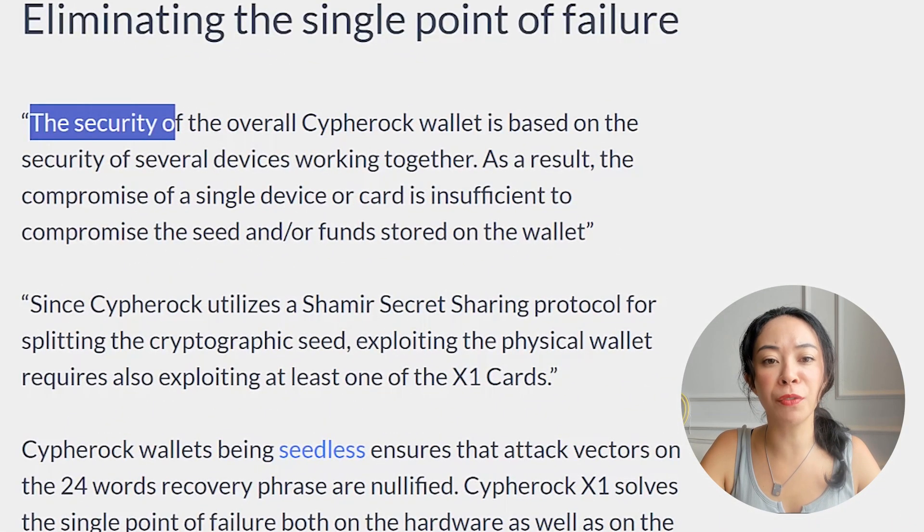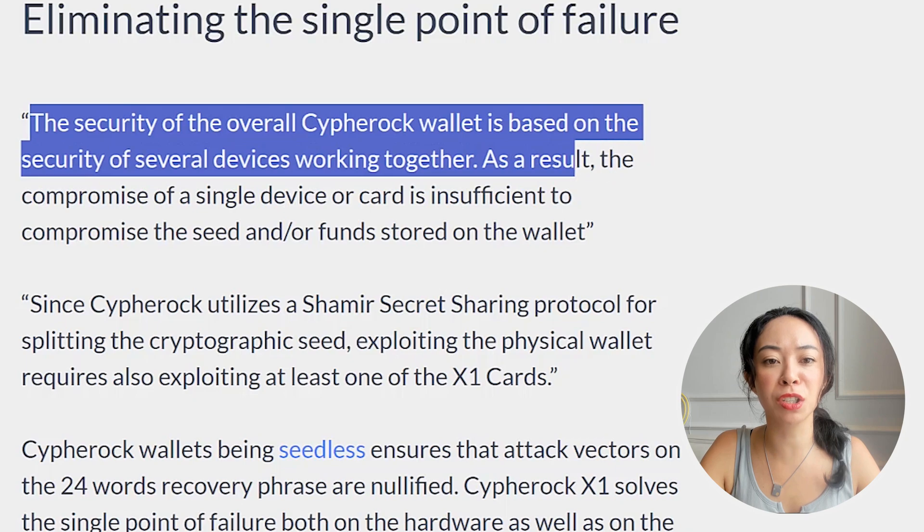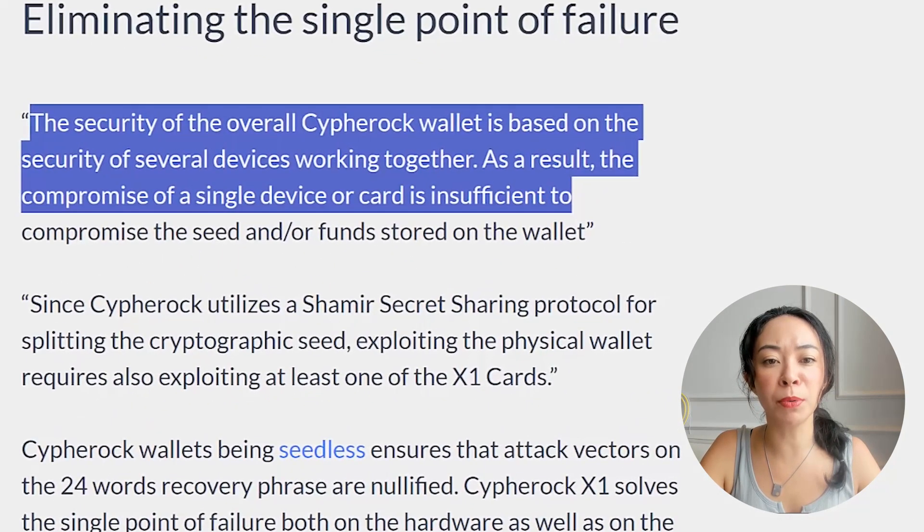Another quote from Keylabs: "The security of the overall Cypherock wallet is based on the security of several devices working together. As a result, the compromise of a single device or card is insufficient to compromise the seed or funds stored on the wallet." So even if you lose your device or one card, a thief cannot do anything with it — as long as you still have your other cards, you still have access to your funds.